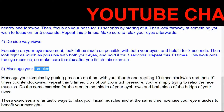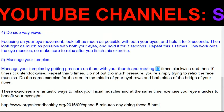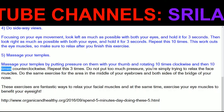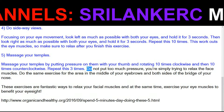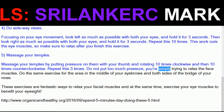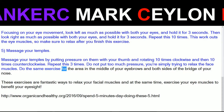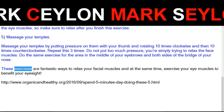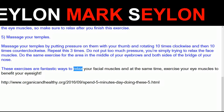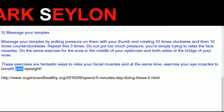5. Massage your temples. Massage your temples by putting pressure on them with your thumb and rotating 10 times clockwise and then 10 times counterclockwise. Repeat this three times. Do not put too much pressure — you're simply trying to relax the face muscles. Do the same exercise for the area in the middle of your eyebrows and both sides of the bridge of your nose. These exercises are fantastic ways to relax your facial muscles and at the same time, exercise your eye muscles to benefit your eyesight.